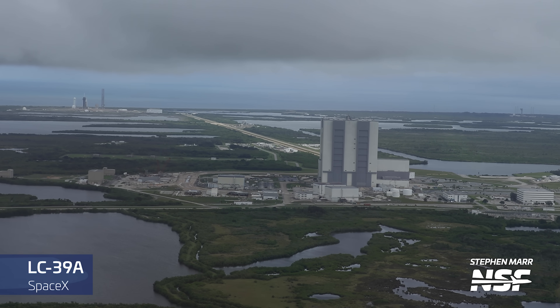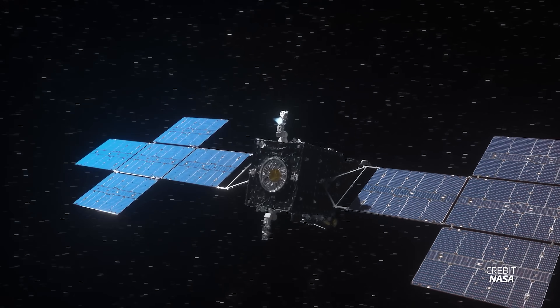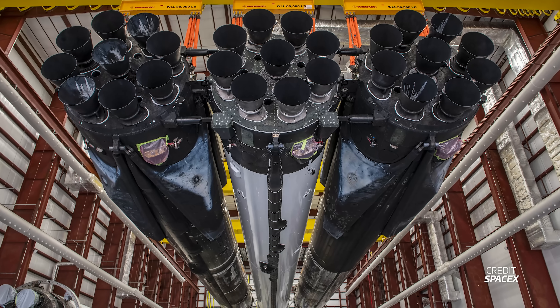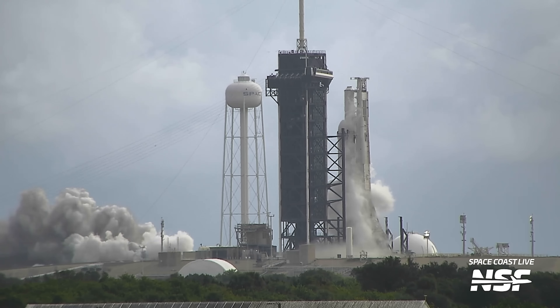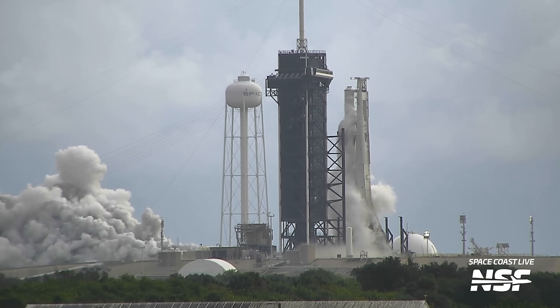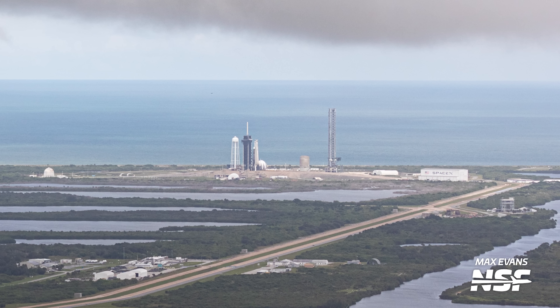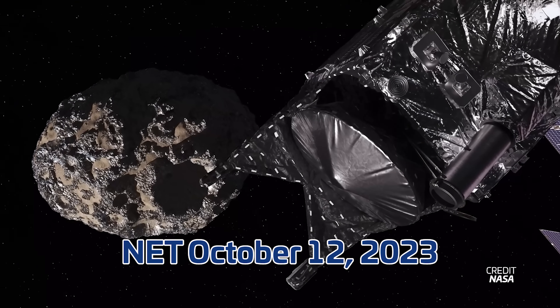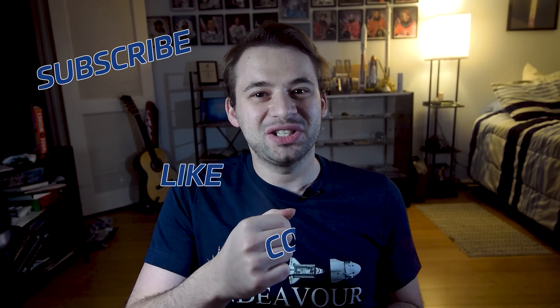Over at SpaceX's other launch pad, Launch Complex 39A, SpaceX is preparing its next Falcon Heavy rocket for the launch of NASA's Psyche mission to explore a metal asteroid — actual metals, not that kind of metal. SpaceX released pictures of Falcon Heavy's mission preparations. When we flew, it wasn't inside the hangar but vertical at the pad, having just conducted its static fire only hours earlier. The rocket was then rolled back to the hangar for final payload integration. The launch was previously scheduled for October 5th but was delayed one week to no earlier than October 12th due to issues with the thrusters on the Psyche spacecraft that needed to be tuned ahead of launch.